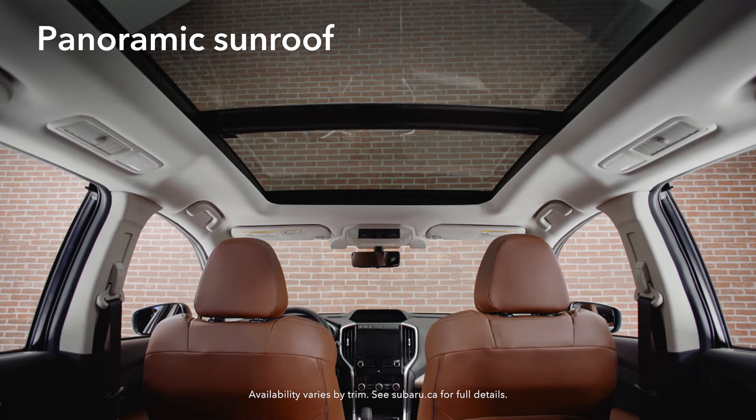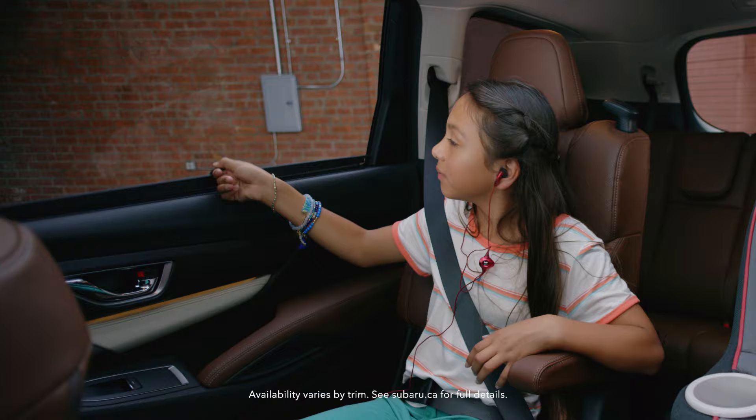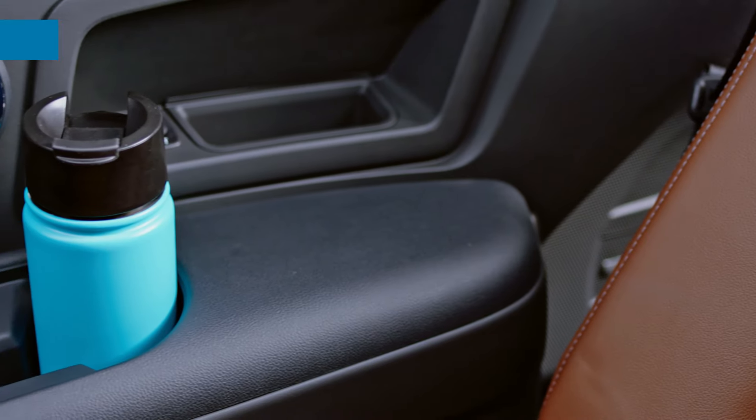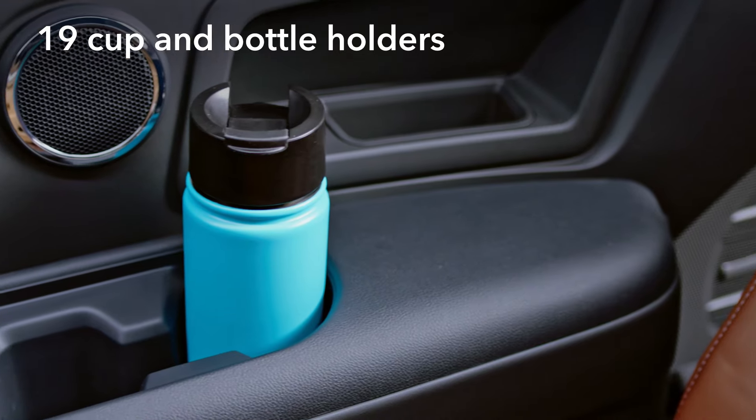Rear-seat passengers will enjoy the rear-seat climate controls with overhead vents for everyone, as well as second- and third-row sunshades. And with every Ascent, you'll find a convenience everyone will appreciate: 19 cup and bottle holders.